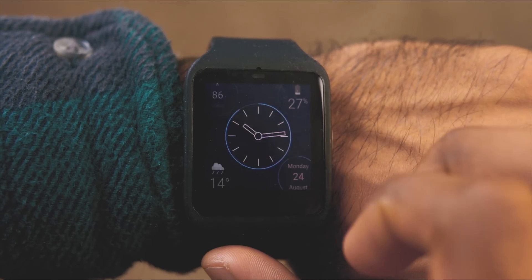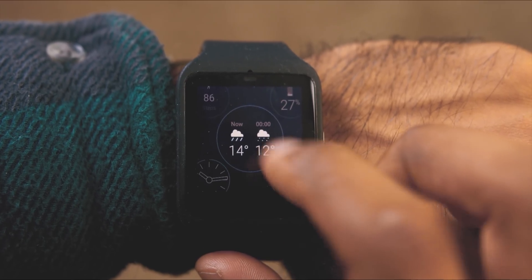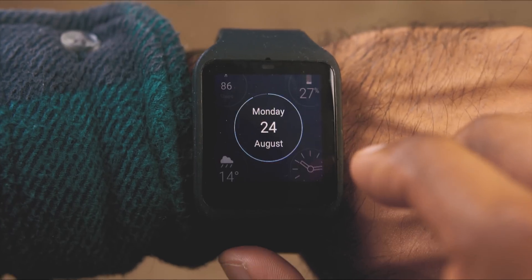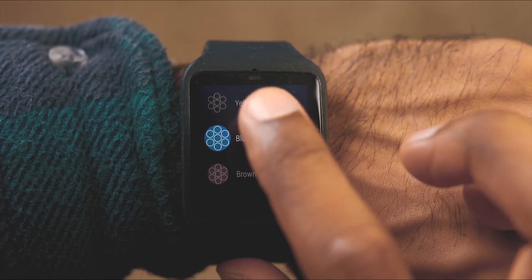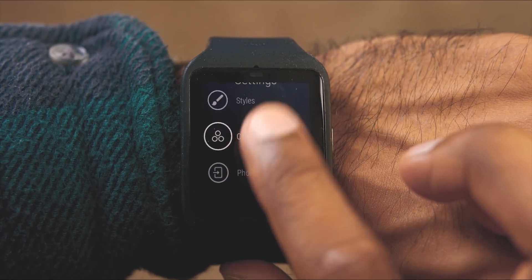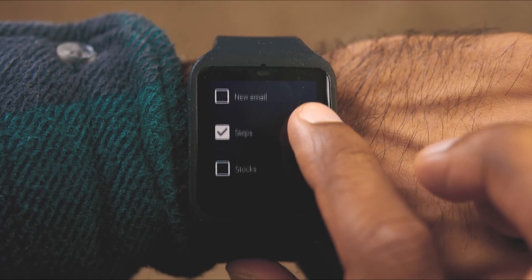Take this new watch face for example — it's called Bits, and what it does is bring interactive functionality straight to the watch face itself. Reminiscent of a cylinder from a six-shooter, each circle represents a different data pool, so you can tap on it to expand the data. What's great about this is that you can have all the information you want without having to go into the relevant app.